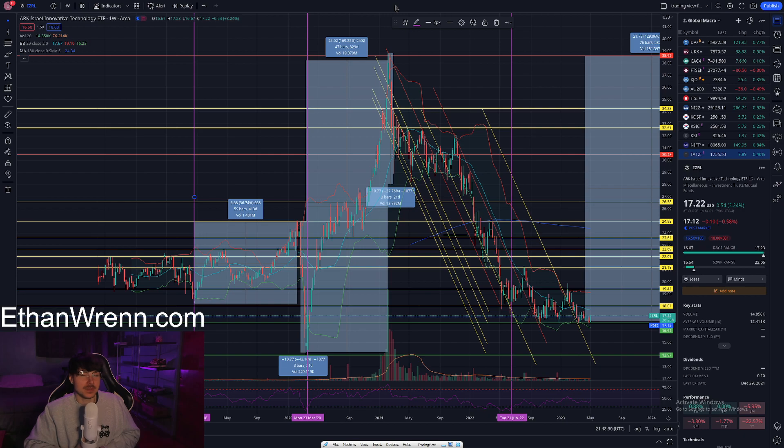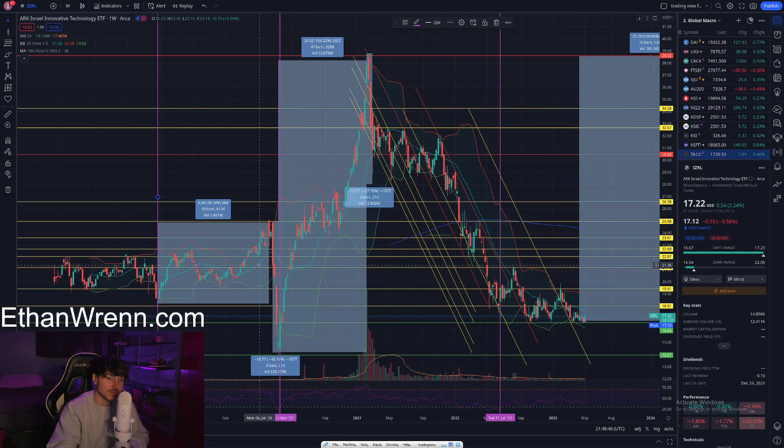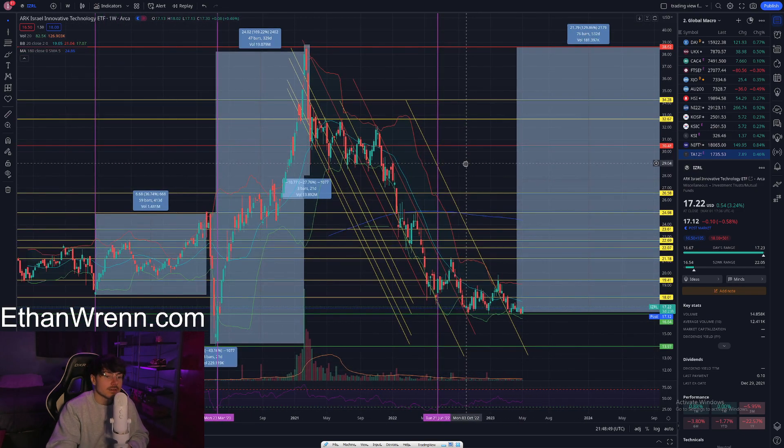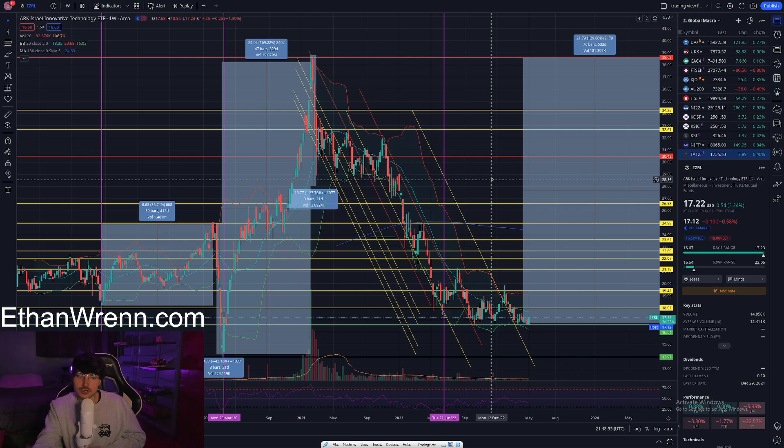That's what I was alluding to earlier — this being a more growth- and technology-type ETF compared to something like EIS. Prior to that, on December 24th, 2018, the RSI touched down at 30 and the symbol proceeded to run as much as 40 percent. So where are we projecting the symbol to go moving forward?